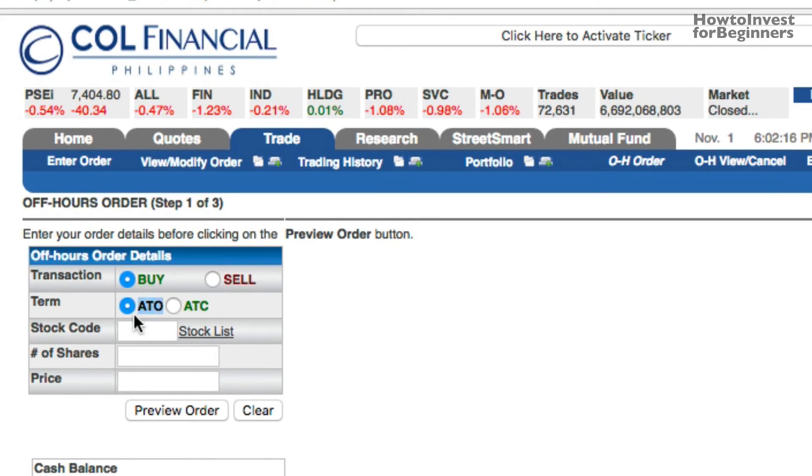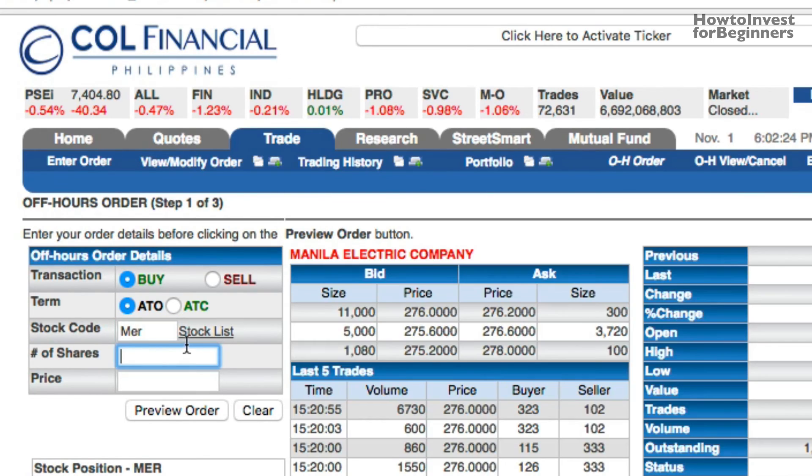At lalagay ko ang aking stock na gusto kong bilhin, dami ng shares, at price. Ganun lang!